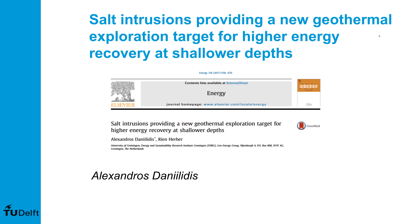A little bit about Dr. Alexandros. He is a postdoctoral researcher affiliated with the University of Geneva and TU Delft. He will start his new position as an assistant professor of geothermal engineering at TU Delft on December 1st, 2021. Congratulations, Alexandros. He obtained his PhD at the University of Groningen in the Netherlands, where he looked at the energy and economic analysis of geothermal systems for heat production.